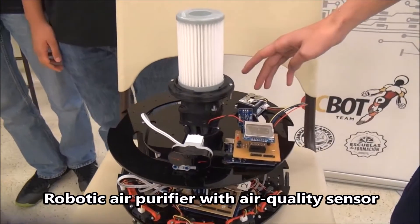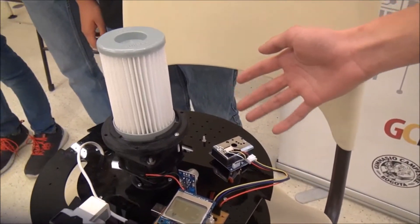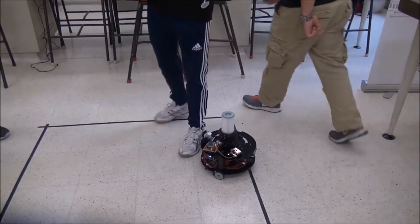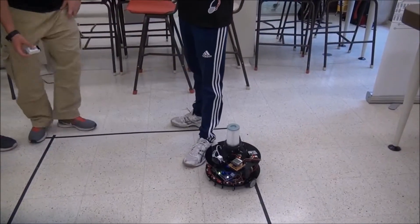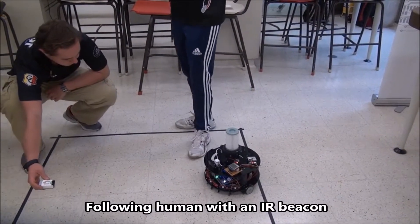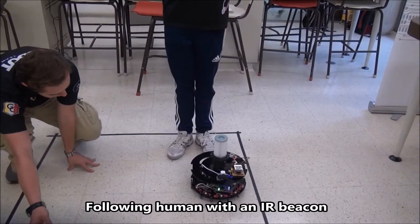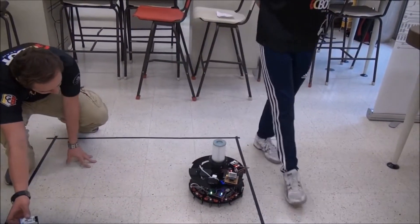We also use a particle dust sensor. Like there, it tries to avoid it. And then it looks again for the infrared sensor.